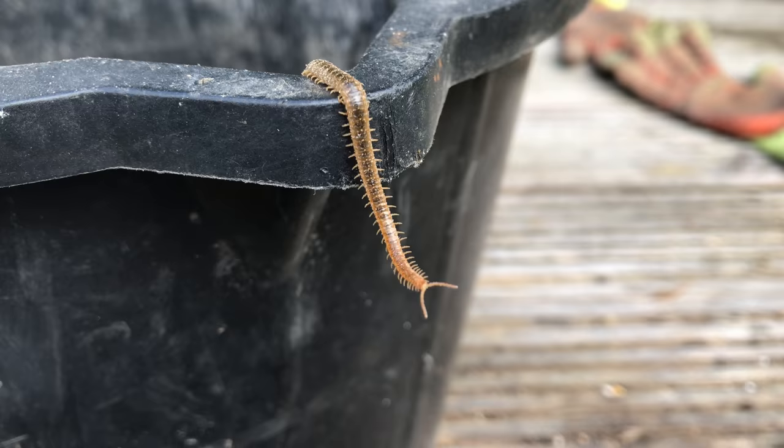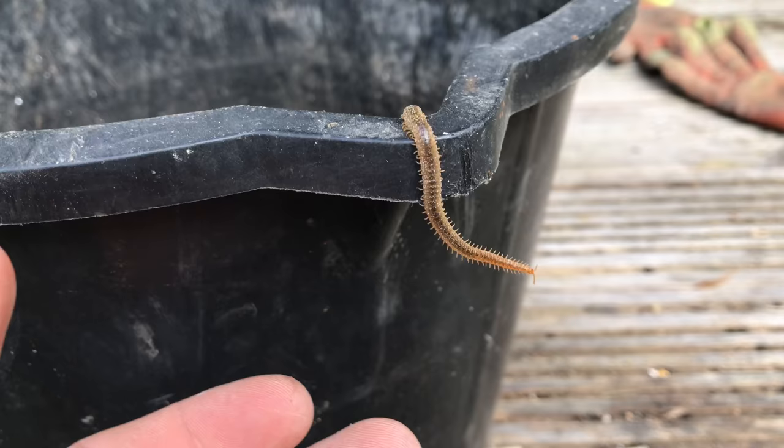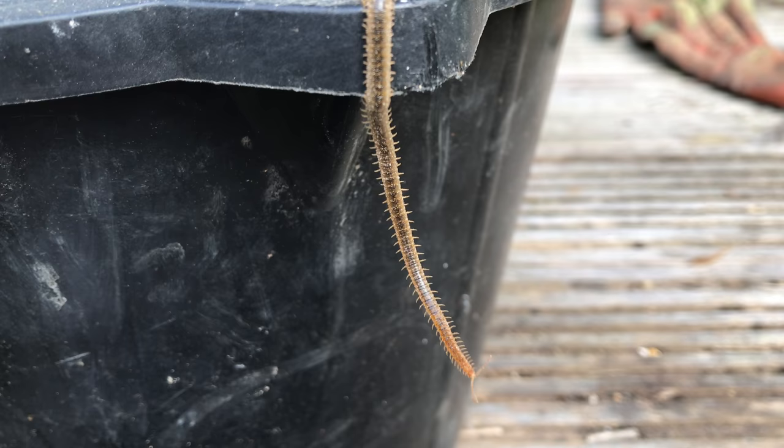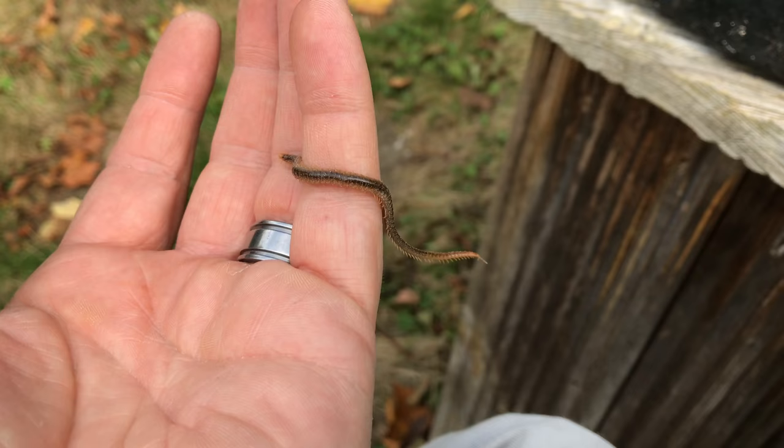I thought I'd show you this guy. I was digging the hump away creating the wildflower meadow and he was about a foot down underneath some flints. I believe this is the Geophilus genus of UK centipedes, determined by the fact that they only have a single pair of legs on each segment, whereas millipedes have two. I thought I'd show him because he's the longest one I've ever seen.